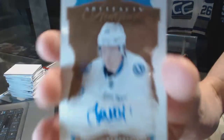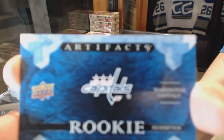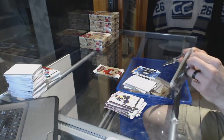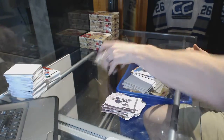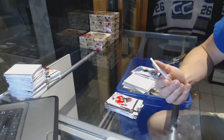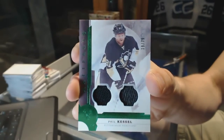We've got an Auto Facts for the Tampa Bay Lightning — Vladislav Namestnikov. Rookie Redemption for the Washington Capitals — my best guess for them is Jakob Barham; if the Capitals fan has a better guess, let me know. We've got a Piece-de-Resistance Jersey for the Anaheim Ducks — Corey Perry. And we've got a Jersey and One Color Patch Emerald, number to 75, for the Pittsburgh Penguins — Stanley Cup Champion Phil Kessel, out of 75 for the Penguins.